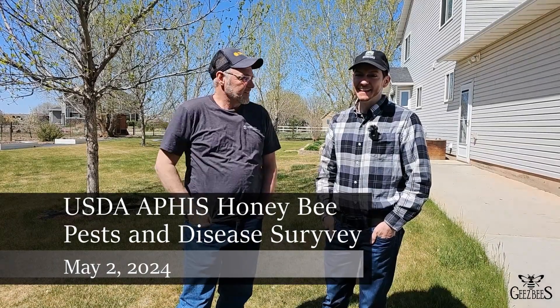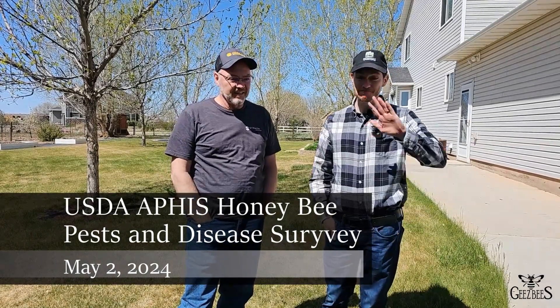I have Joey Caputo from the State Bee Inspector here with me today. We're going to do the National Honey Bee Survey on some of my hives here in the yard. Joey's from the Utah Department of Agricultural and Food. Tell me a little bit about the survey — what are they looking for, what are we going to sample, and how are we going to go about this?